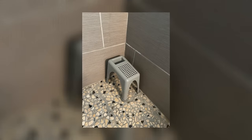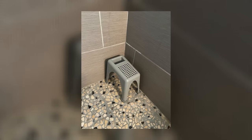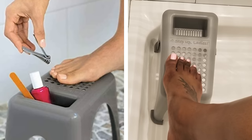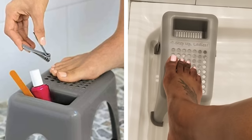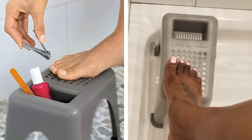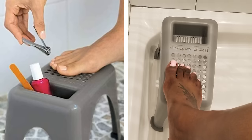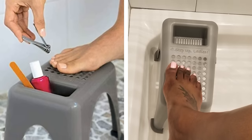Pedicure Foot Rest. A pedicure foot rest is a unique addition to any bathroom. It provides a stable surface for you to rest your feet on while you shave or apply foot care products. Best of all, the foot rest can provide storage space for bathroom products, allowing you to keep them hidden away but also within reach at all times.